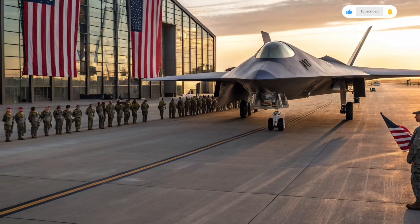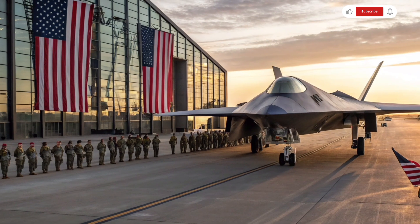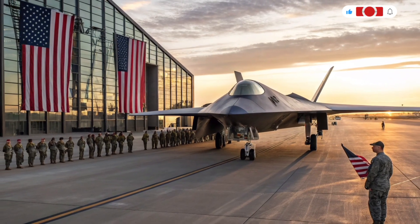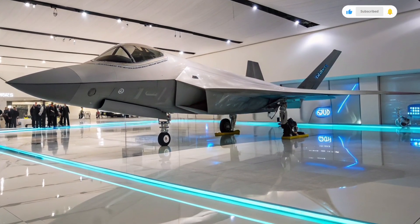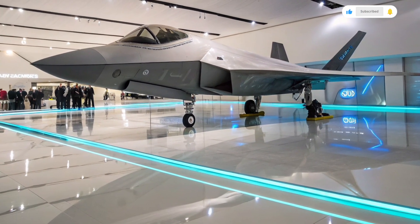In addition to manned capabilities, the 2026 6th generation fighter is also prepared for unmanned operation. With minimal adjustments, the jet can be flown autonomously or remotely depending on mission requirements. This flexibility ensures mission continuity even in higher-risk environments and opens the door for even more advanced tactics and operations.